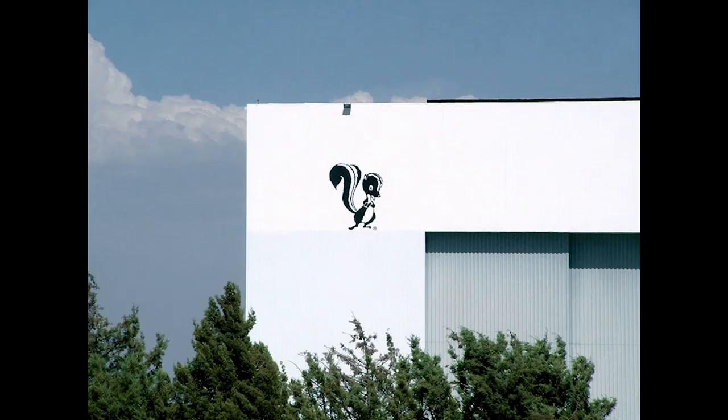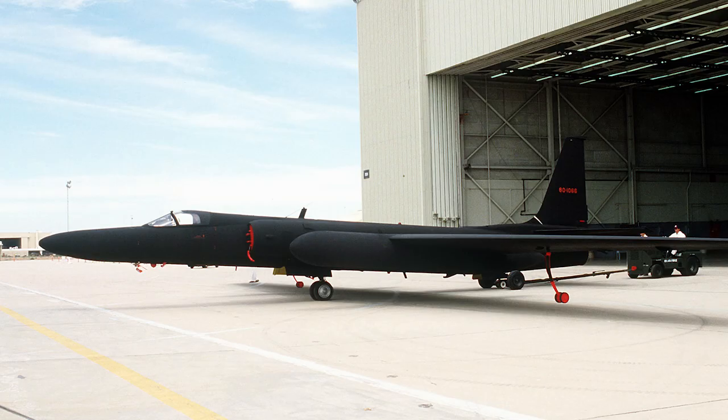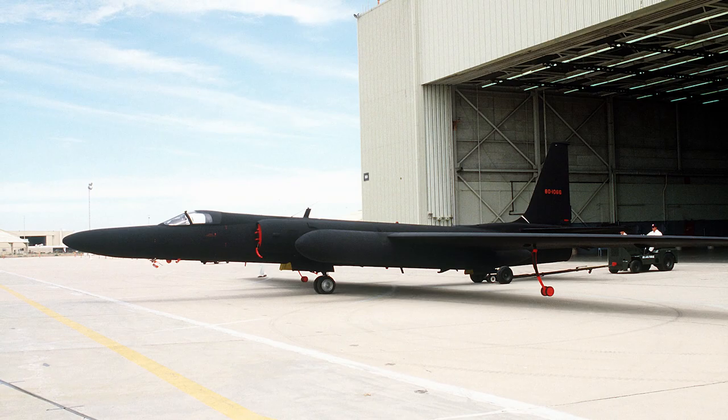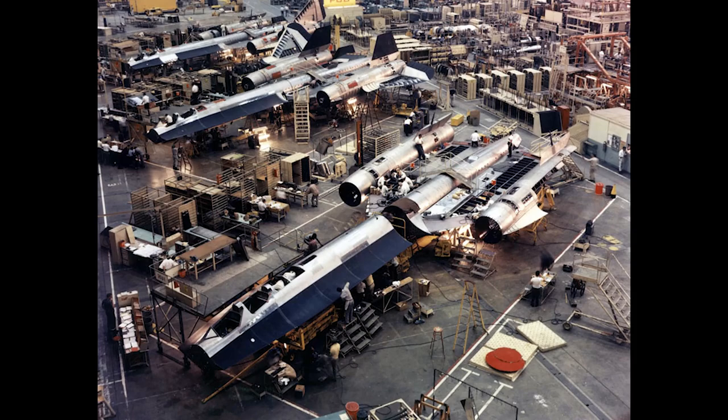Tell me about Kelly Johnson and Skunk Works. Skunk Works was a special research facility in Burbank, California, where Lockheed did some of its most secret design work, such as on the U-2 and on the A-12. Kelly Johnson was one of the U.S.'s most brilliant aeronautical engineers, responsible for a number of pathbreaking aircraft during World War II and the 1950s. When he had had such success with the U-2 aircraft, we enlisted his services and Skunk Works to make the A-12 also.